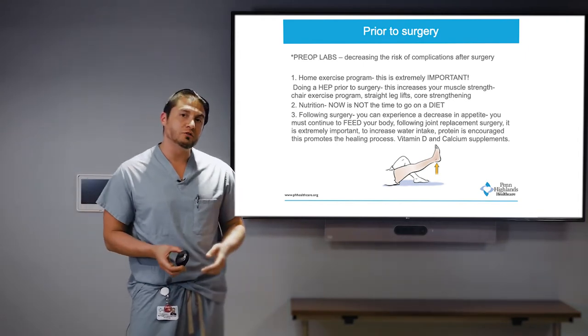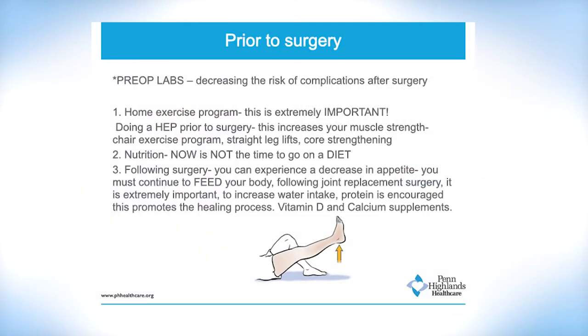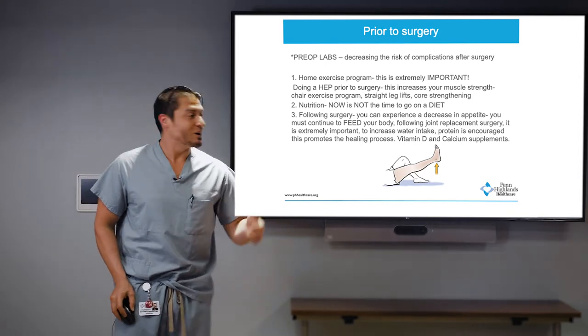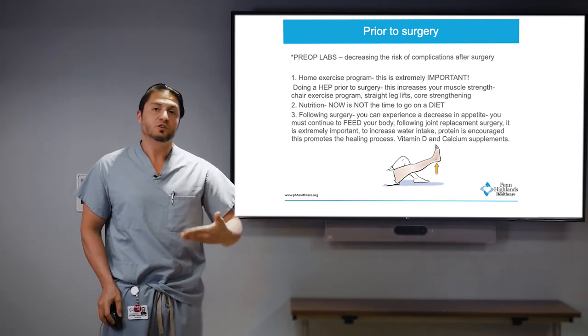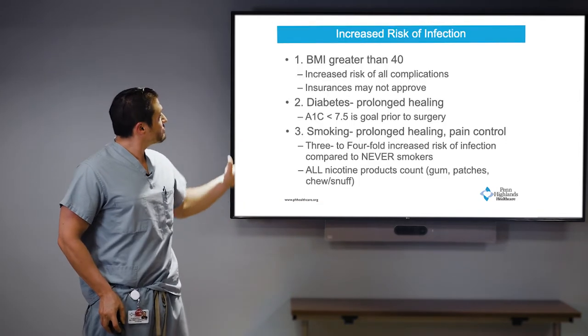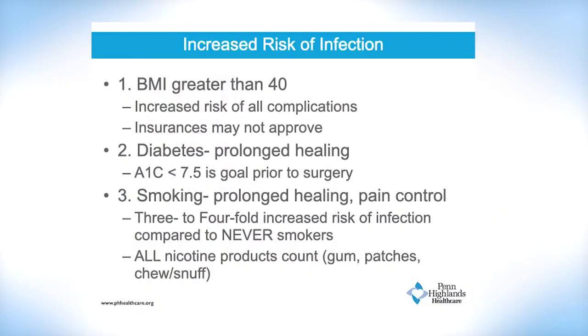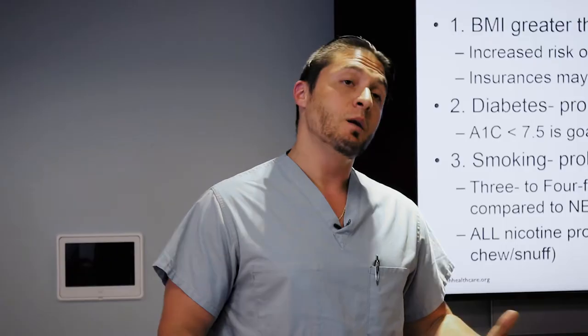Regarding nutrition, you want to make sure you have a good healthy diet and your weight is in an optimal range prior to surgery. I look at body mass index — you want your BMI to be under 35 to 40 if possible. Following surgery you can experience a decrease in appetite, so it's important to maintain your nutrition. Risk factors include BMI greater than 40, diabetes with an A1C above 7.5, and smoking and tobacco use — I want my patients to stop at least four to six weeks prior to surgery, because it significantly decreases your risk of infection.